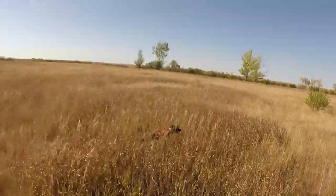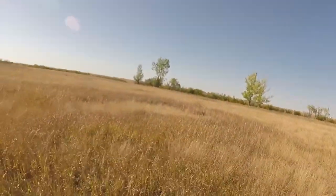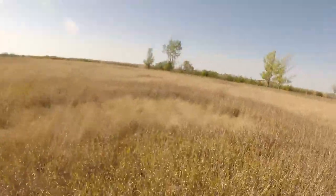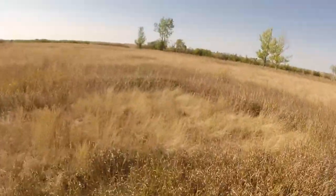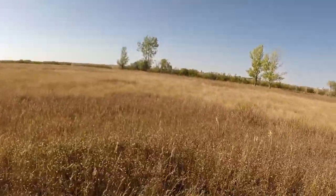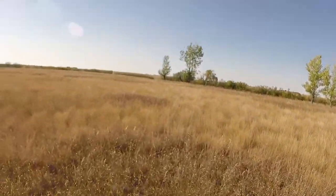One flew towards this big cottonwood tree and landed right by it. They'd probably get up on the other side of that shelter building.